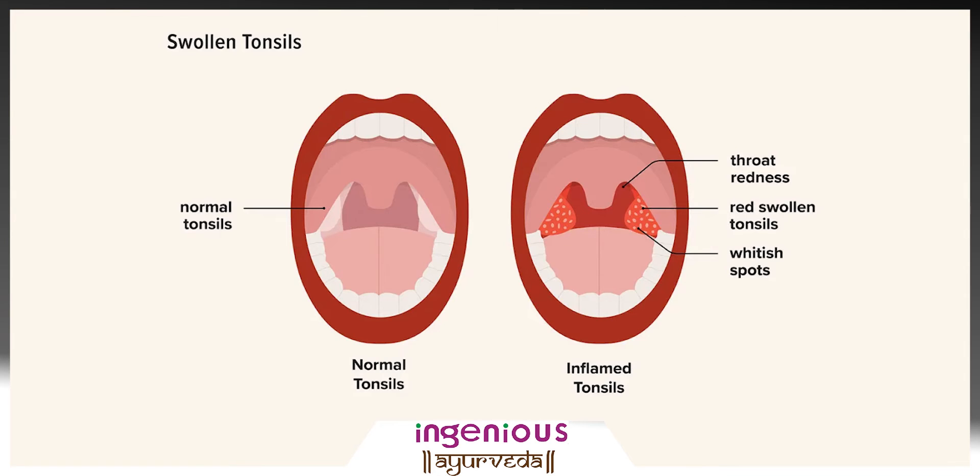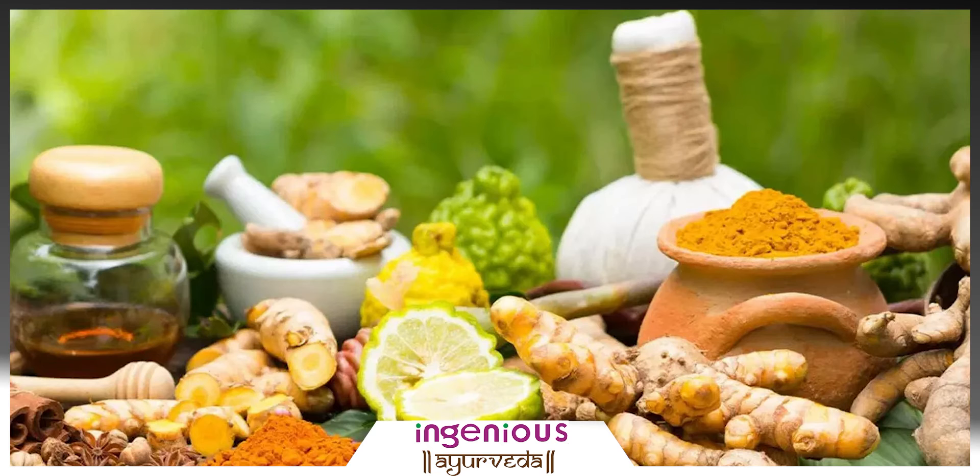While it is common to reach out for antibiotics, how about treating your tonsillitis without popping those bitter pills? Well, it is possible to cure your tonsil infection with some home remedies with Ayurveda.